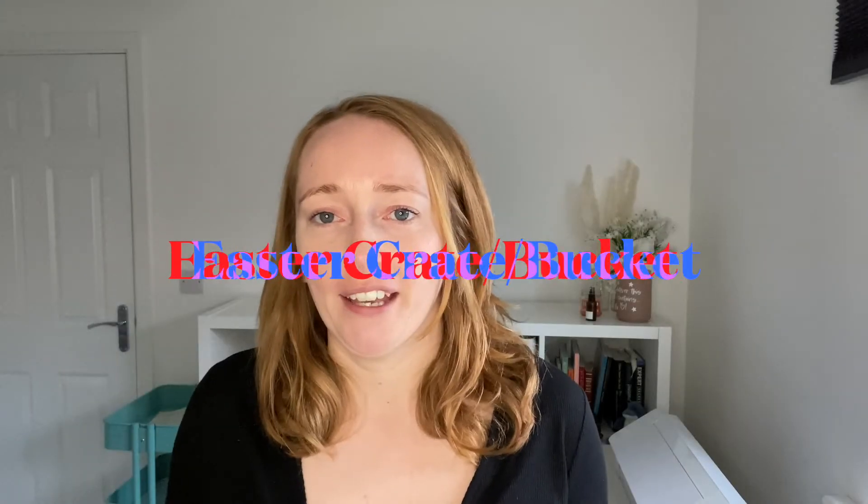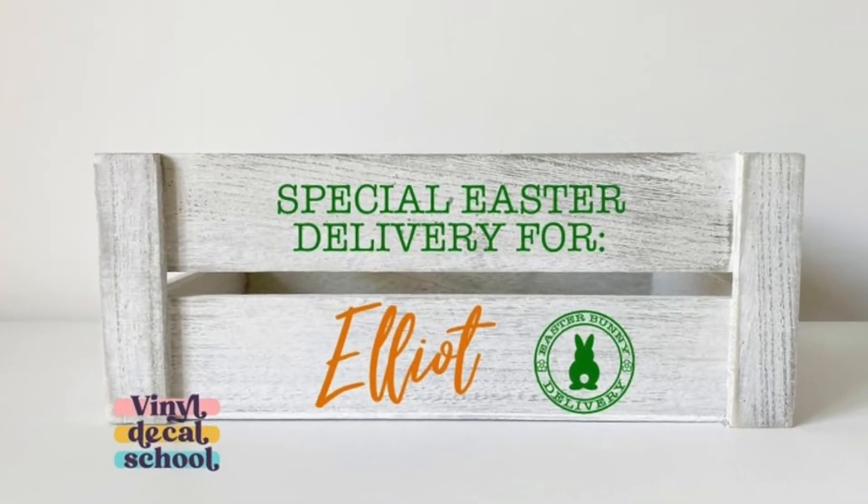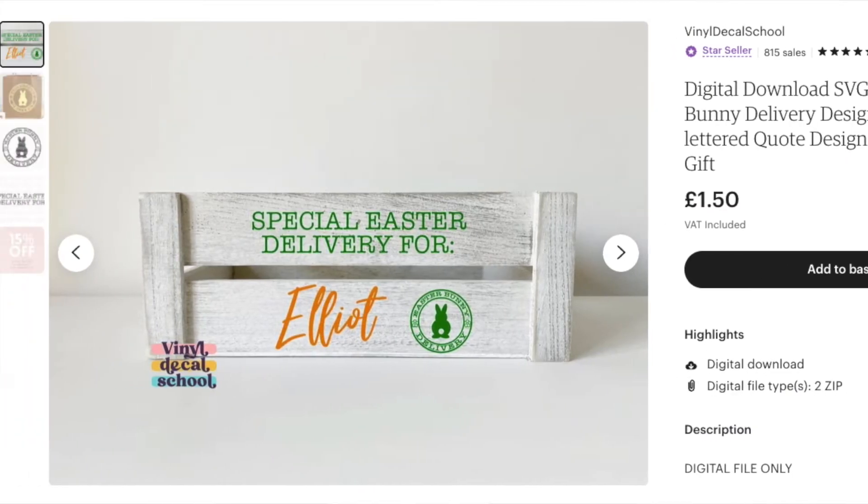Easter crate or bucket. If you've seen those Christmas Eve crates, they're very popular and you can do the same for Easter as well. They're perfect for giving gifts in and they're super easy for customers to apply their own decals to, so they can use that crate year after year. I have some designs on my Etsy shop that are perfect for this and I think they'll be a really popular one this year.